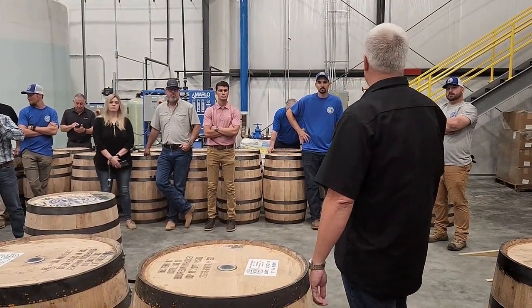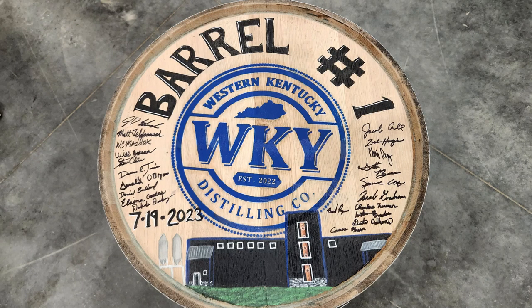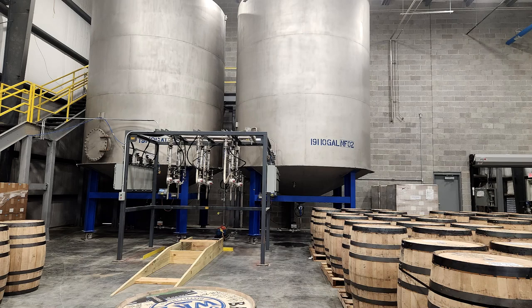Today we're going to fill our first barrel. It's our first of many, many, many barrels to come. But the thing about bourbon is once you fill that barrel, now we've got to wait. We wait at least four years, maybe five, maybe longer, before we will bottle that barrel.